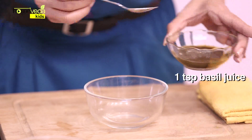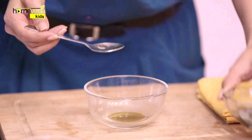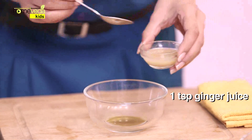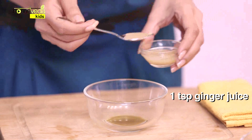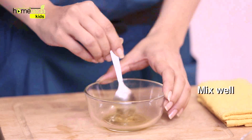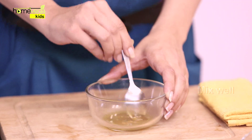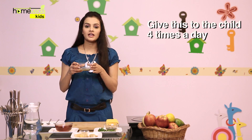Take 1 tsp of Basil Leaf Juice, also known as Tulsi. Add 1 tsp of Ginger Juice, also known as Adrak. Add 1 tsp of Honey. Mix it well. Give this to the child 4 times during the day.